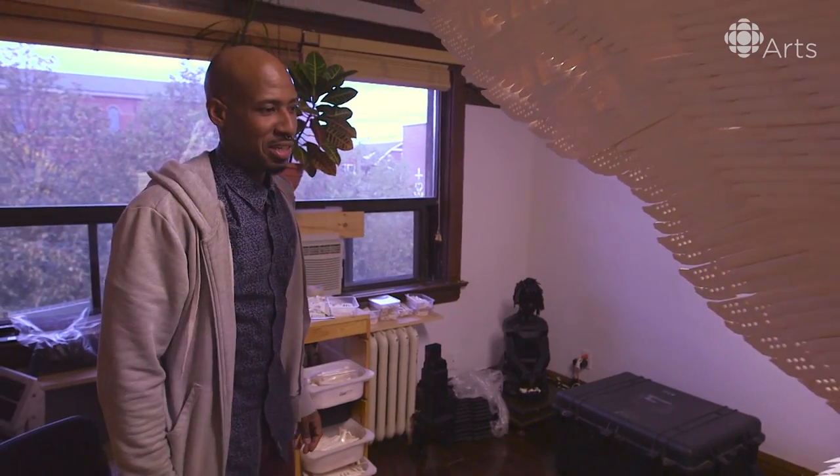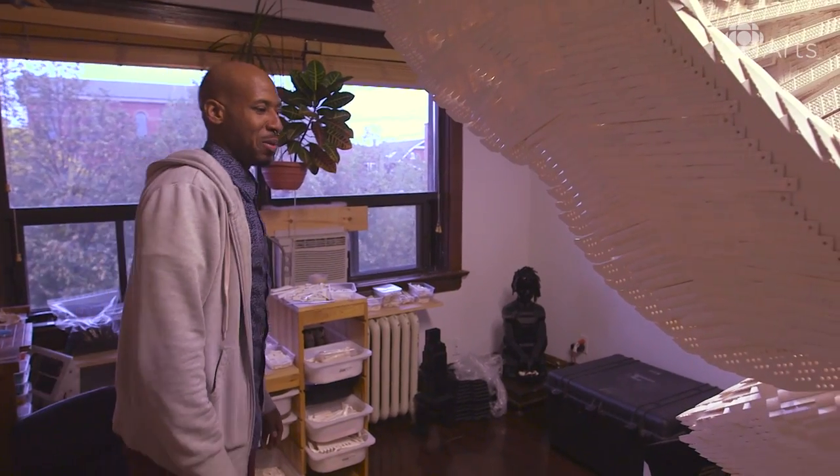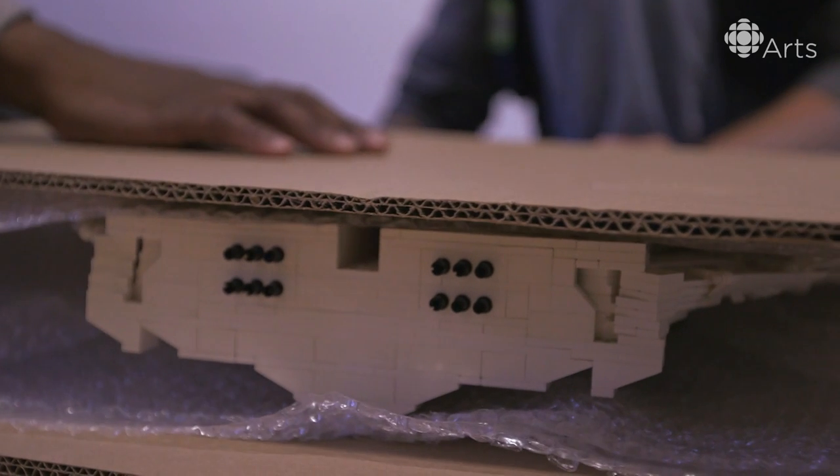It'll be sad to see Silent Night leave my protection in this warm studio and go out into the world. But at the same time, that's what he was made for. Birds got to fly.